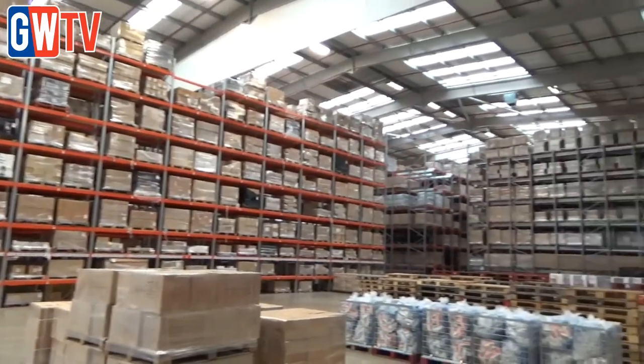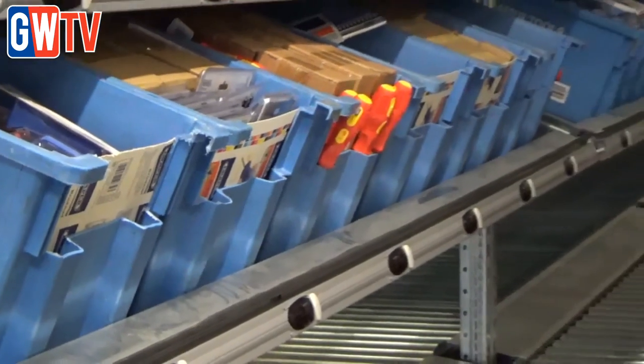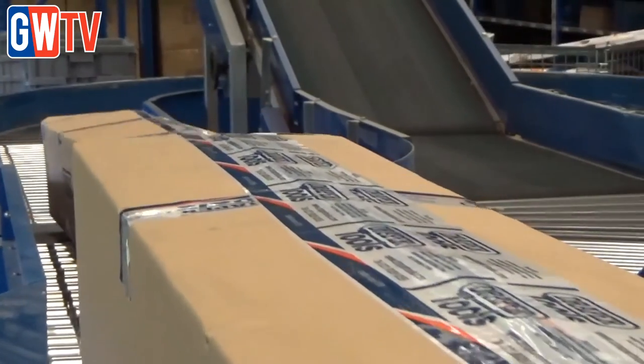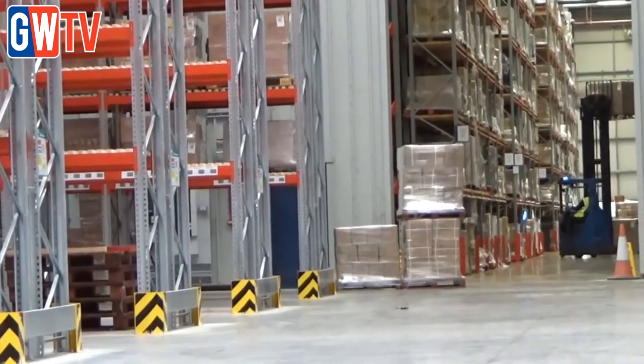In the last five to ten years we have increased our warehousing by nearly a quarter of a million square foot. We've invested in a new semi-automated conveyor system which will mean we can get our products to the user far more quickly, very often on a next-day basis within the UK.